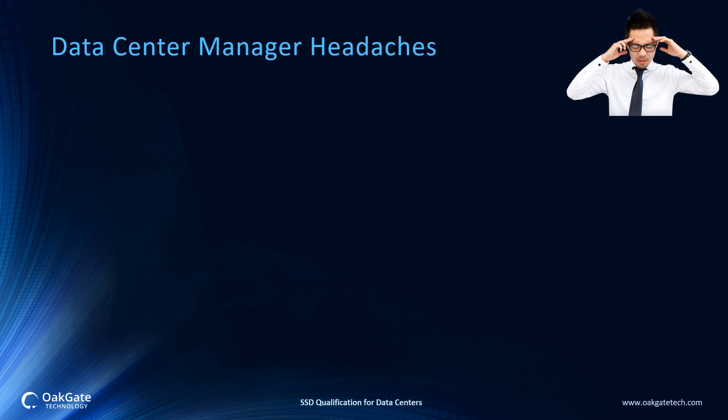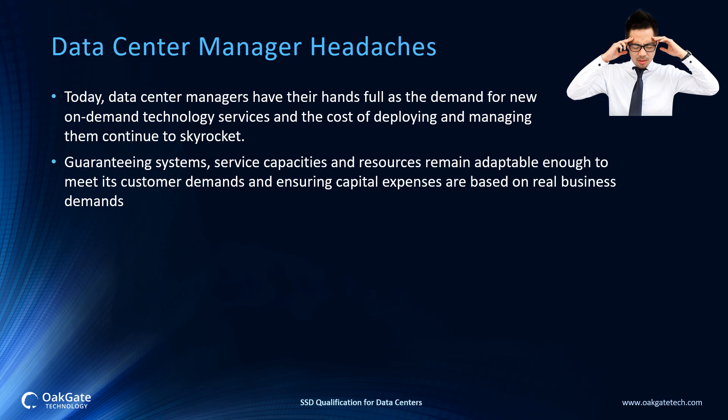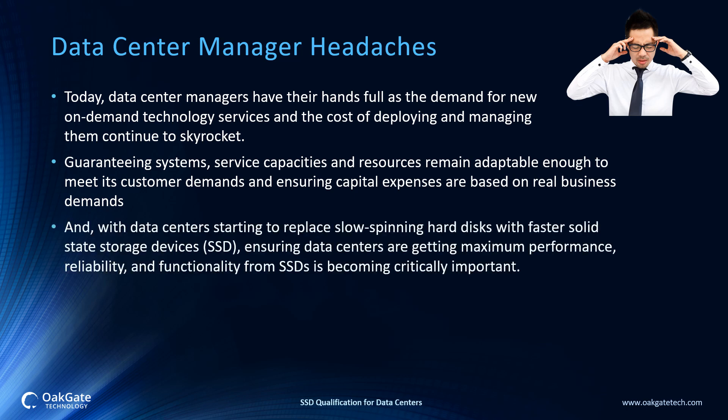Data Center Manager Headaches Today: data center managers have their hands full as the demand for new on-demand technology services and the cost of deploying and managing them continue to skyrocket. Additionally, data center managers are having to guarantee systems, service capacities, and resources that remain adaptable enough to meet customer demands and ensure capital expenses are based upon real business demands. Also, with data centers starting to replace slow spinning hard disks with faster solid state storage devices, ensuring data centers are getting maximum performance, reliability, and functionality from these SSDs is becoming critically important.